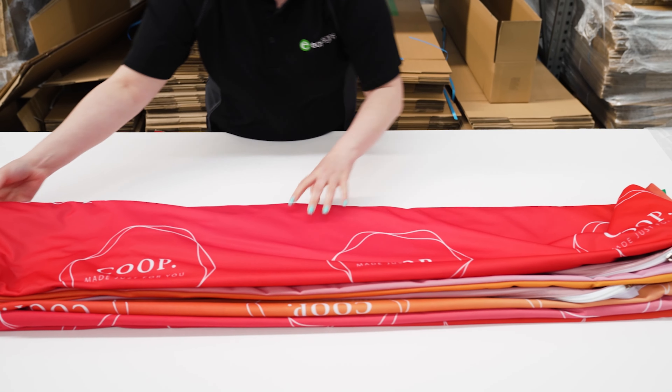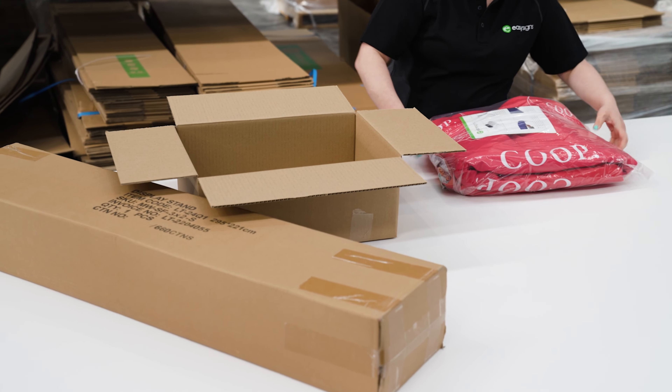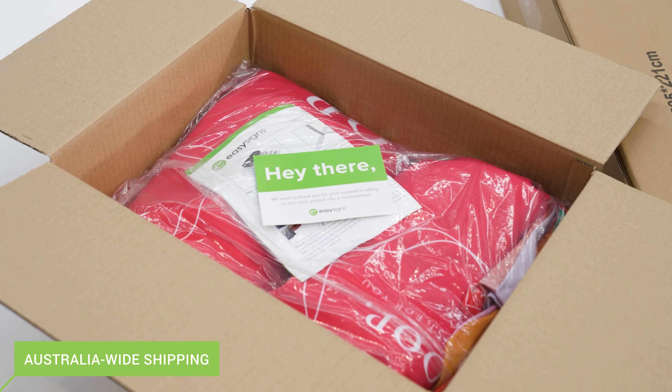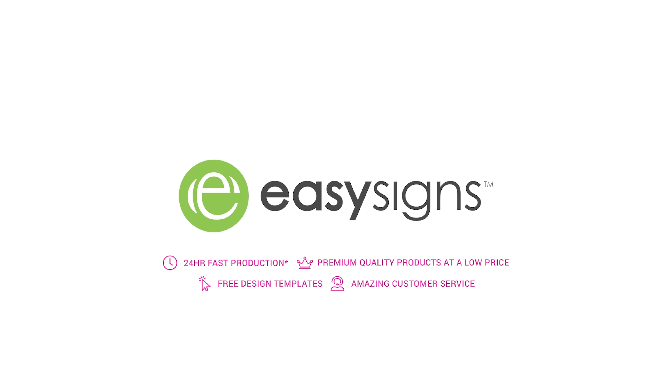Once your stretch fabric media wall is complete, we inspect every inch to ensure you receive a product we are proud of, carefully packed and ready to deliver anywhere in Australia. The future of printing has arrived. We've been waiting for you.